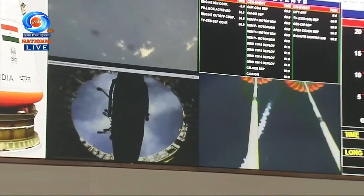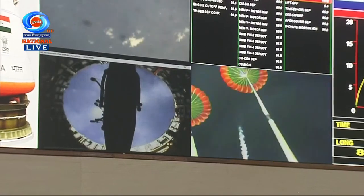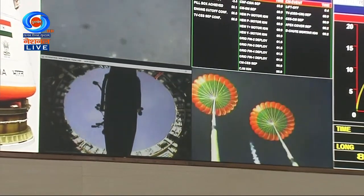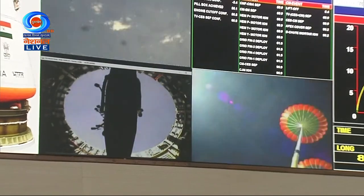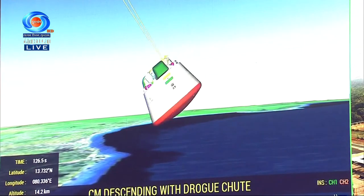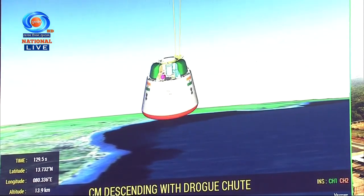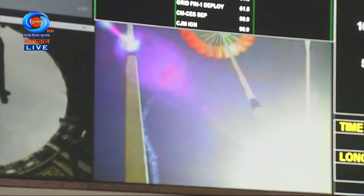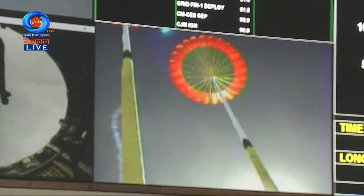The descent phase of the crew module has now begun. Plus 2 minutes. Drogues are decelerating the crew module. Around 200 seconds of this regime will adequately bring down the velocity of the crew module, after which the pilot chutes will deploy the main parachutes.